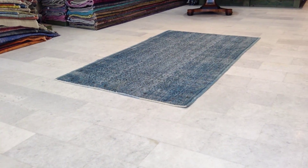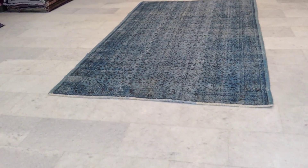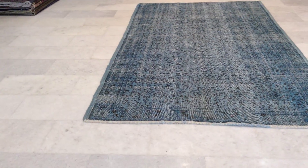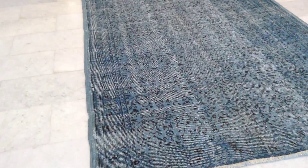This is vintage carpet 6231. It's a handmade Turkish vintage carpet. The colors of this carpet can best be described as light blue — almost teal, but light blue, sky blue.